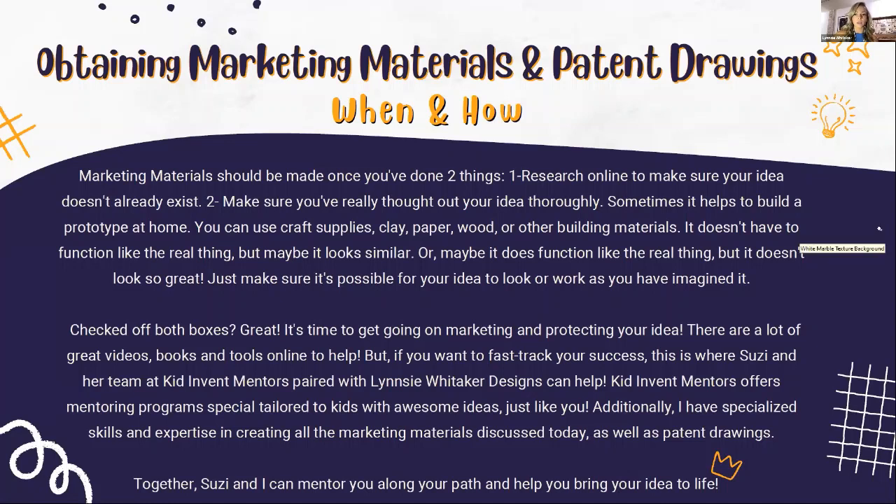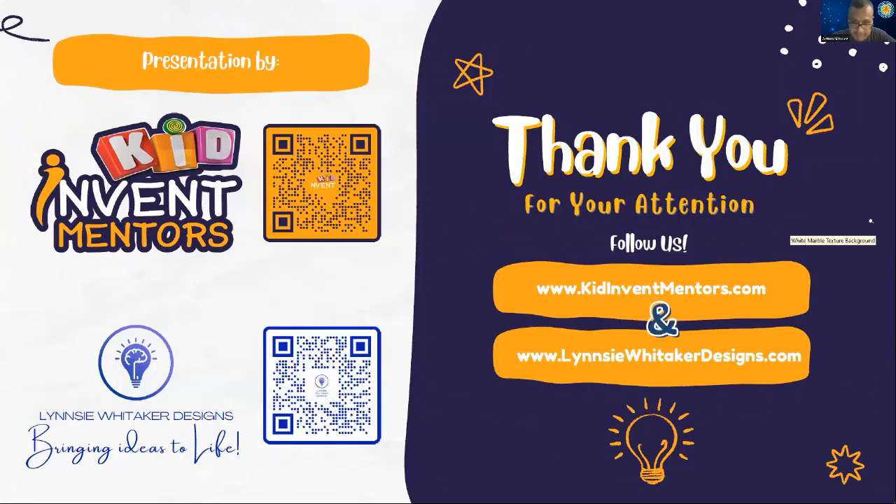If you want to fast-track your process, that's where someone like Suzy and myself can come in and help. Kid Invent Mentors offers mentoring programs specially tailored to kids with awesome ideas. I have specialized skills and expertise — I've been working in the industry for over 13 years creating all the marketing materials we've discussed today, as well as patent drawings. Together, Suzy and I can mentor you along your path and help you bring your ideas to life, and we'd be honored to.